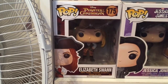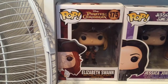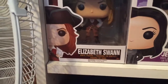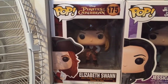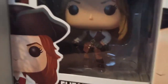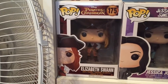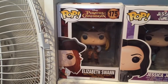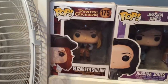Moving to the next shelf underneath, we have Pirates of the Caribbean — she's number 175 of that collection and she is in fact Miss Elizabeth Swan. I was obsessed with the Pirates of the Caribbean movies when I was younger, they hold a very dear place in my heart. I love Johnny Depp, I love the characters, I love the storyline — so I had to have her. I actually got her for five dollars, which is really cool.